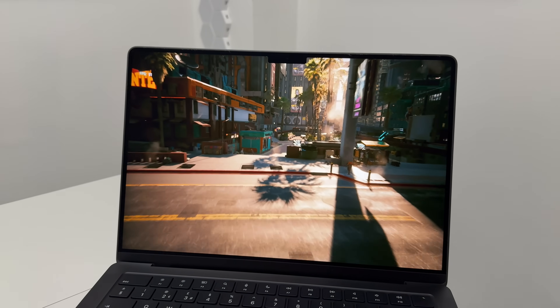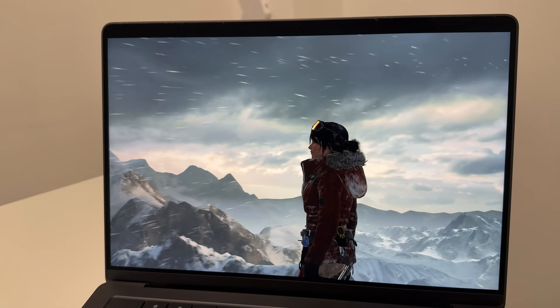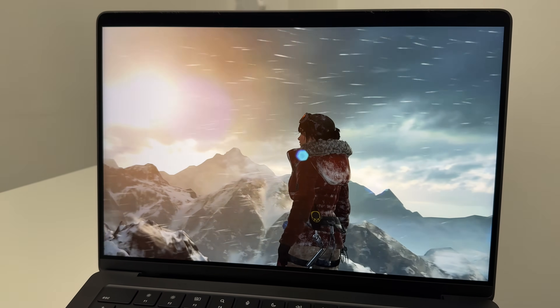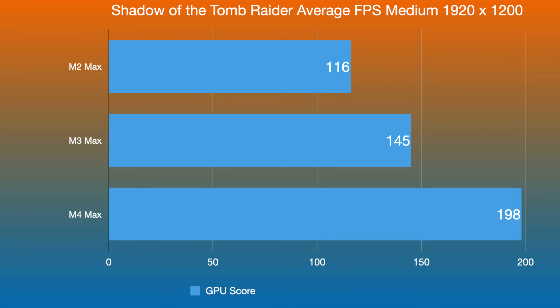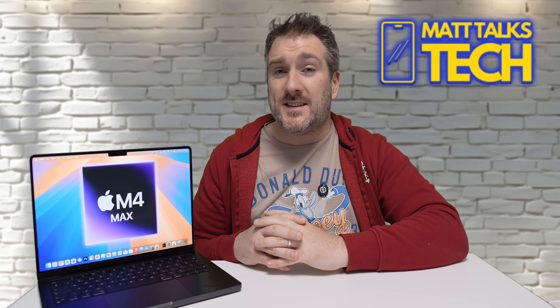Some of you probably want to know how good gaming is on the most powerful M4 Max. I tested two games, starting with Shadow of the Tomb Raider, which natively runs on macOS. At medium settings and 1920 by 1200 resolution, the M2 Max gave about 116 frames per second, the M3 Max gave 145 frames per second, and the M4 Max gives 198 frames per second — almost 200fps on average, sometimes going over.